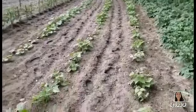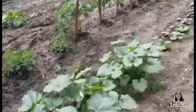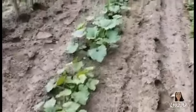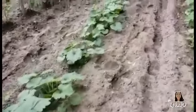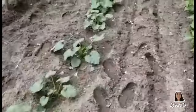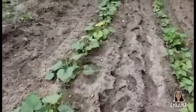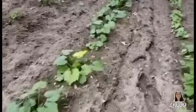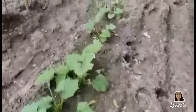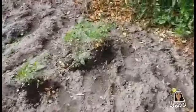Of course here is our yellow crookneck squash, which are really coming along beautiful. They should be blooming soon with no problem, but this is a hundred-foot row of them, so we will be well stocked up with squash. And of course the next row is cayenne pepper.